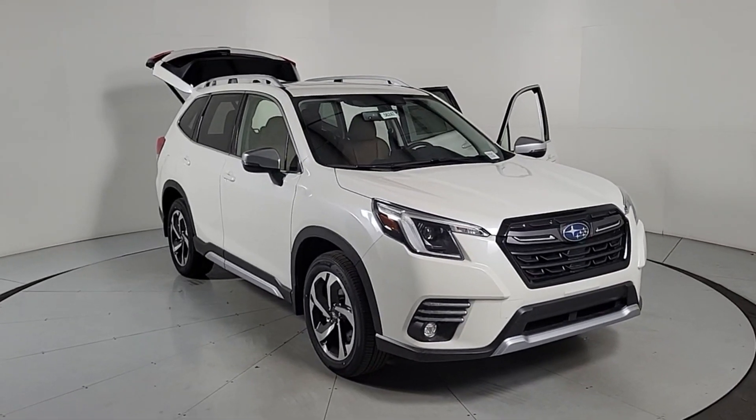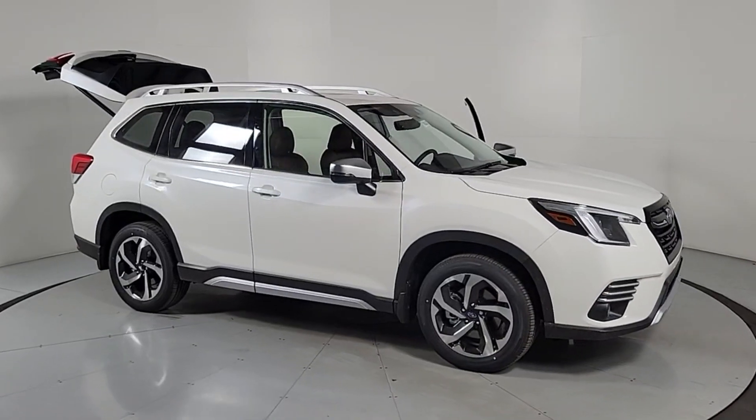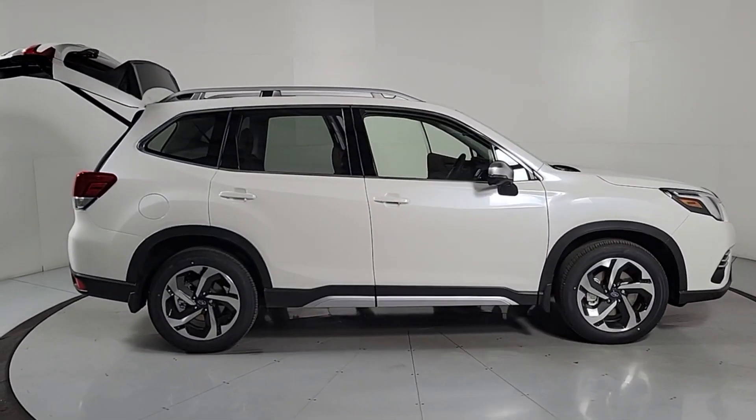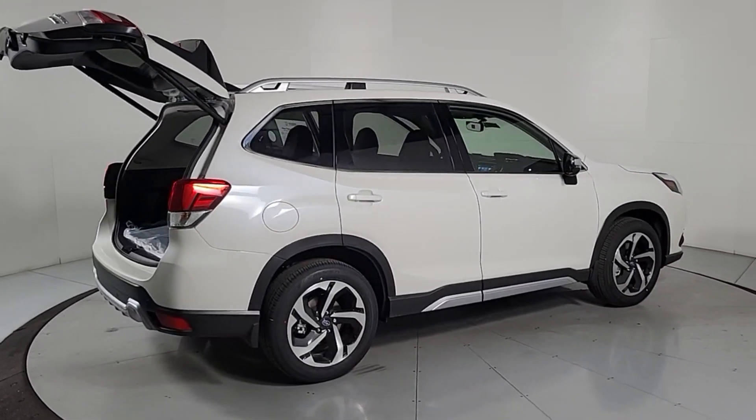Get into the 2024 Subaru Forester. Relax and enjoy the ride in this comfortable, capable Forester. Its advanced safety tech, infotainment, and all-weather capability make it as sensible as it is pleasant to drive.